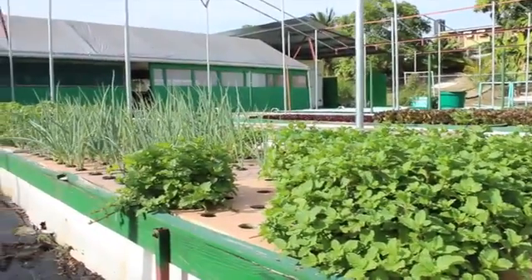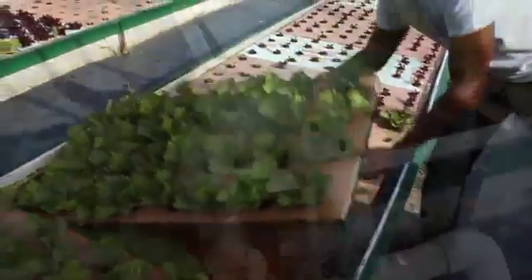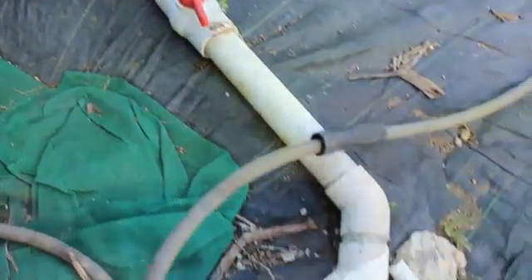It's a naturally occurring bacteria that is not harmful to you at all. It breaks down the ammonia in the water to nitrites and then to nitrates, and nitrates is what the plants take up for growth. So this aquaponics system is a recirculating system.